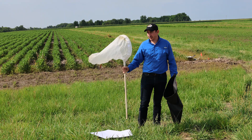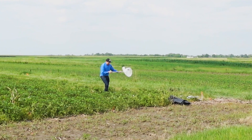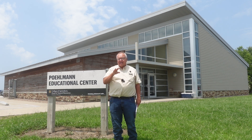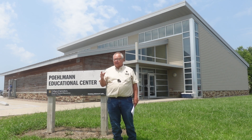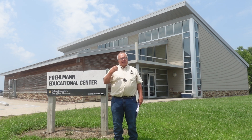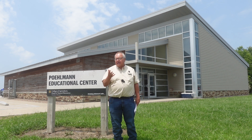IVR is our new state extension specialist. He talked about the importance of scouting — not just in one spot but all over your field. In a 50-acre field you need at least four different areas where you take up to 20 swipes to get a good idea of how much insect pressure you have. You must know how to identify those insects and how they feed, because some may feed on leaves and some may feed more on pods.